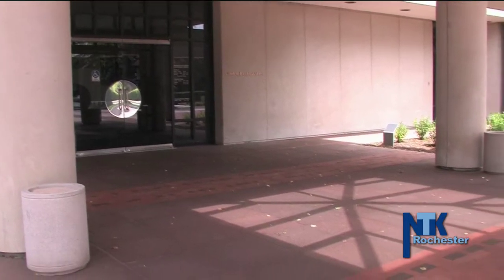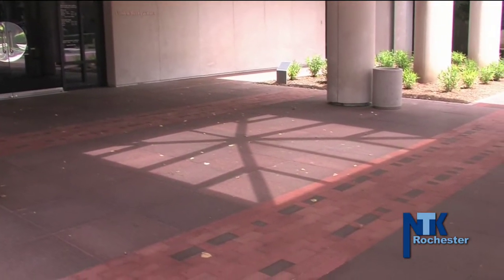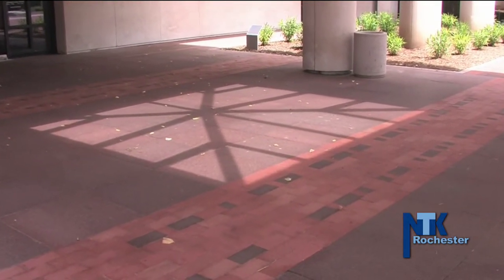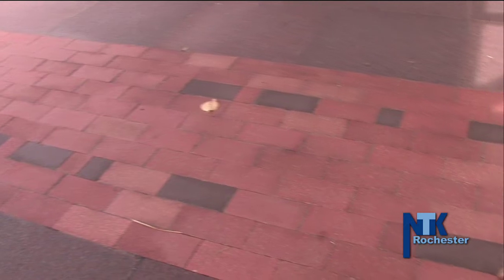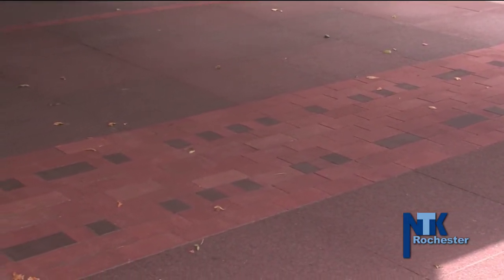We have left the plaza entrance where there's brick, and then there's a pattern, and the pattern is Morse code. I thought it'd be more interesting if there was this secret message, and maybe someday somebody will figure out that there's a message there that spells out in Morse code Memorial Art Gallery, and then another band spells out University of Rochester.